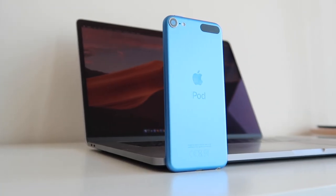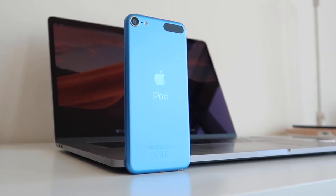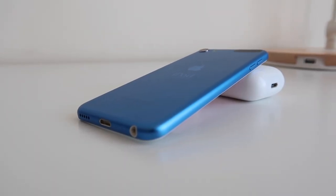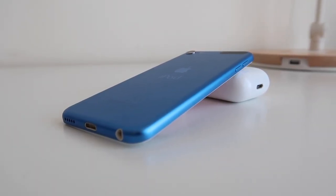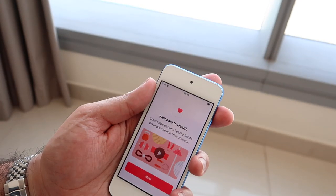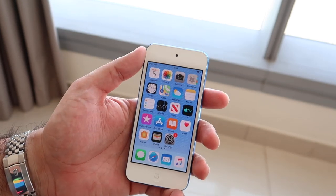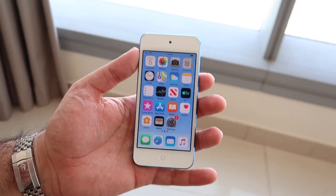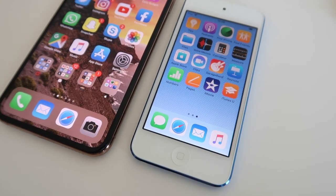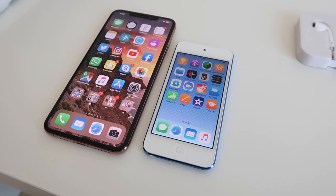Design-wise, it would be very difficult to tell this apart from a previous generation iPod touch model, because for the most part nothing has really changed on the external elements. You still have the familiar bright colors it's available in, and the same profile and feel in the hand. On the front, you'll really notice just how similar it looks compared to previous generations.